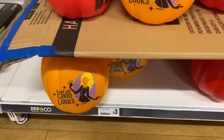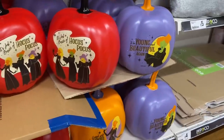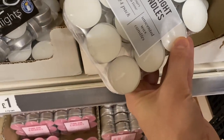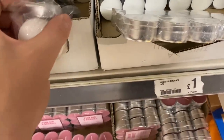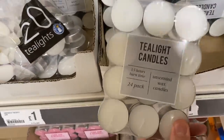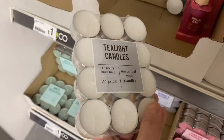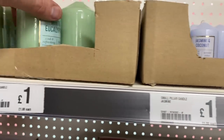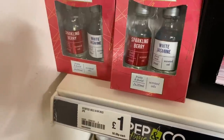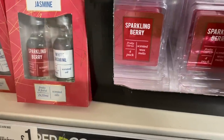And then we've got the Hocus Pocus pumpkins - these are a great size for £3.00, they've got three different designs as well. I've just found these tea lights for £1.00 as well, and it's a 24 pack. It's worth shopping around always - it's worth seeing if there's a different product in the same store, sometimes you'll find it cheaper. They've got some scented candles for £1.00, pillar style. They've also got these scented oils for £1.00 for a two pack, and scented wax melts for £1.00.